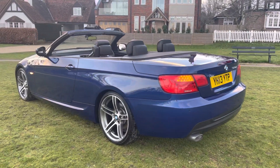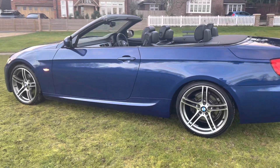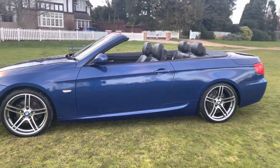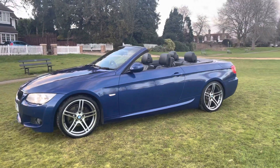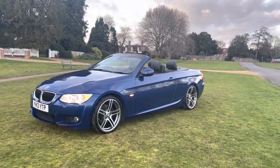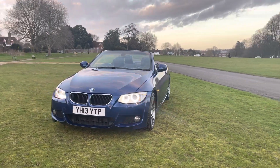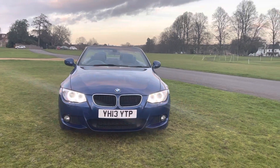Very clean bodywork. All tires are run-flat tires, five mil tires front and back. Comes with Xenon headlights, and was recently serviced in July.